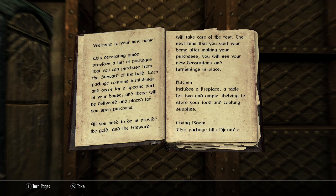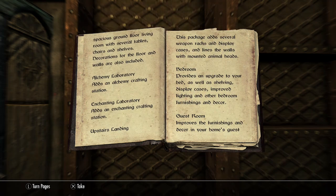Living room. This package fills the spacious ground floor living room with several tables, chairs, and shelves. Decorations for the floor and walls are also included.